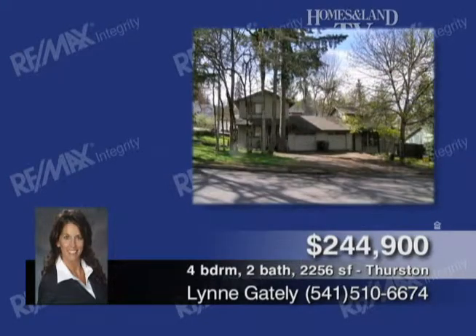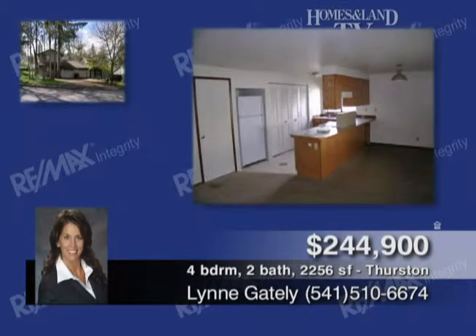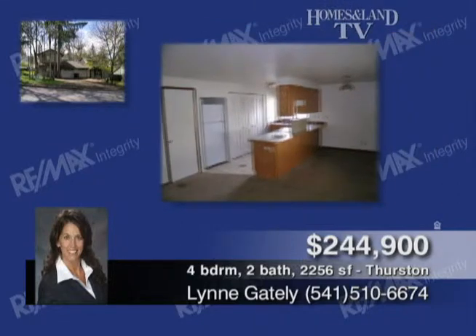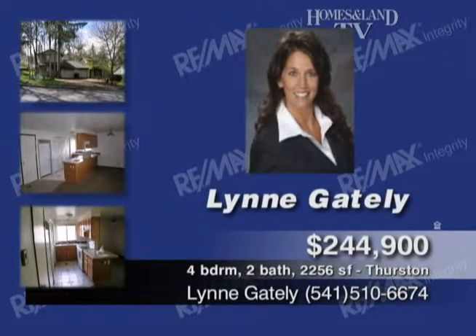Presented by Lynn Gately, this townhouse-style duplex on a corner lot is one good investment. Each very well-maintained unit offers two bedrooms, one bath, 1,128 square feet, all kitchen appliances, washer and dryer hookups, and one-car garage. Some updates have been done to Unit 992, including tile kitchen counters, new range, and more.